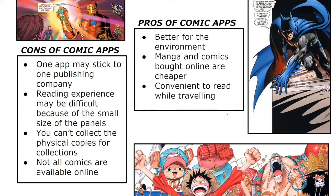Here are the pros and the cons of comic apps. The cons: one app may stick to one publishing company, so you might not have a variety of comics depending on the application. The reading experience may be difficult because of the small size of the panels. You can't collect physical copies for collections. Not all comics are available online. The pros: they are better for the environment, manga and comics bought online are cheaper, and they're convenient to read while traveling.